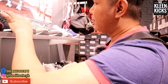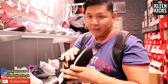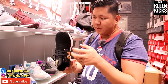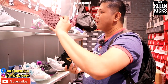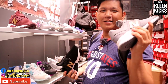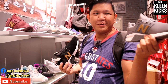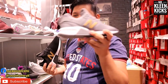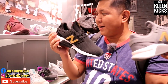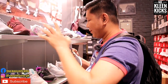Now, they also have the New Balance 247 here. This is very flexible and very comfortable for everyday use. Let's check the price — the 247 is 3,995 pesos. Available colorways are gray, maroon, and black.